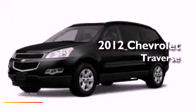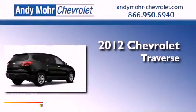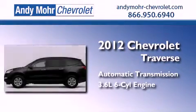This is a brand new 2012 Chevrolet Traverse. This crossover has an automatic transmission and a 3.6 liter V6.